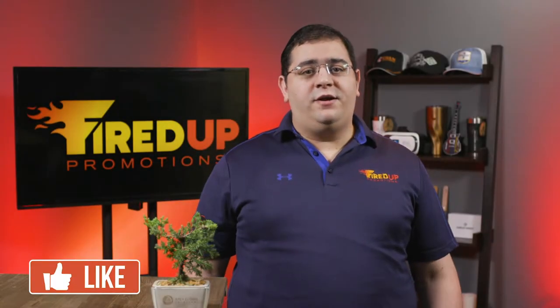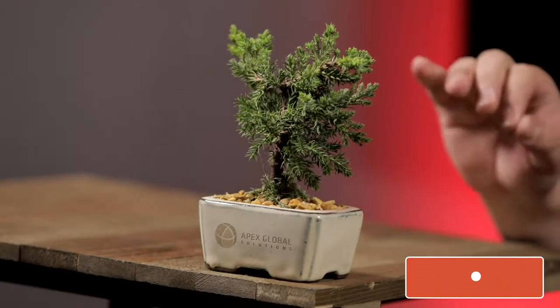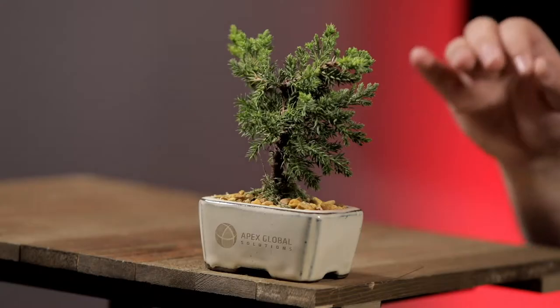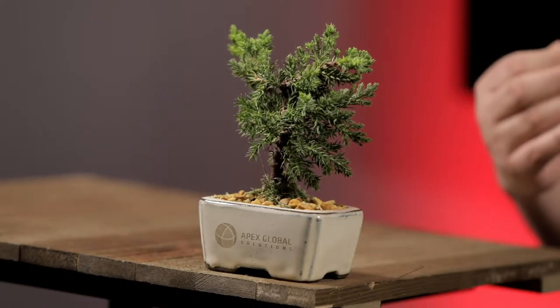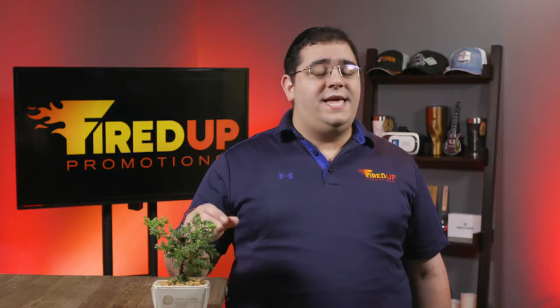Today's episode on Fired Up TV, we are going to talk about this super cool bonsai tree. The logo is laser engraved on the pot, and this is a perfect giveaway for somebody who's looking for a unique holiday gift, or just a gift to clients during the year, because it is super easy to take care of. All I do is put an ice cube every few days, let it melt right into the plant, and it lasts for many, many months.